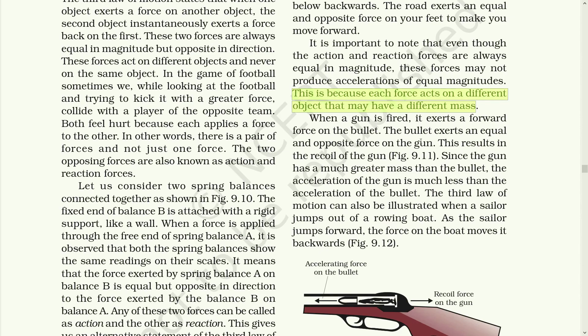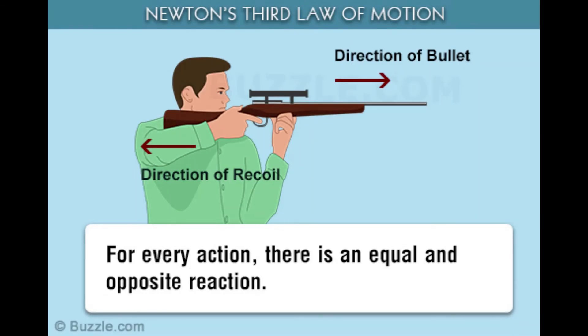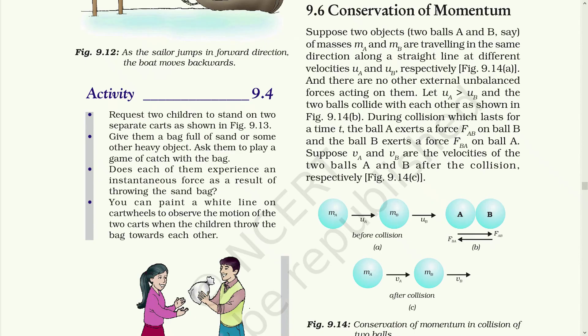Let's take the example of the firing of a gun. When the gun fires a bullet, the bullet moves forward but the gun strikes back. The bullet exerts an equal and opposite force on the gun, which results in the recoil of the gun. Since the gun has much greater mass than the bullet, the acceleration of the gun is much less than the acceleration of the bullet. That brings us to our new topic: conservation of momentum.